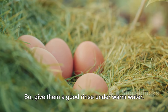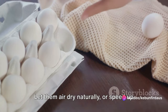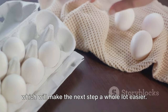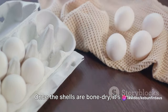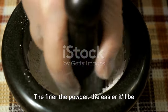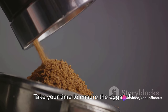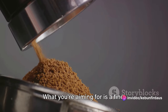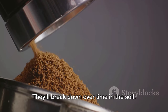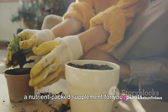Give the shells a good rinse under warm water. Then spread them out on a baking sheet or a piece of cardboard. Let them air dry naturally, or speed up the process by placing them in an oven set at the lowest temperature. The goal is to make them brittle, which will make the next step easier. Once the shells are bone dry, grind them into a powder using a blender, a coffee grinder, or even a mortar and pestle. The finer the powder, the easier it'll be for your plants to absorb the calcium. Aim for a fine, flour-like consistency. If there are still some larger pieces left, don't stress — they'll break down over time in the soil. You've just turned something most people throw away into a nutrient-packed supplement for your plants.